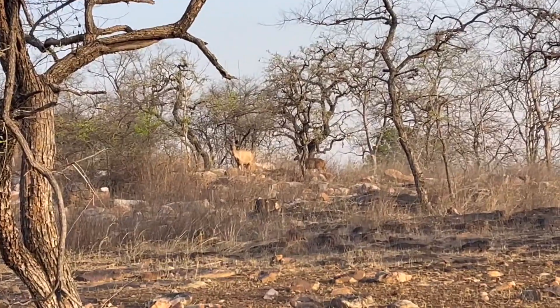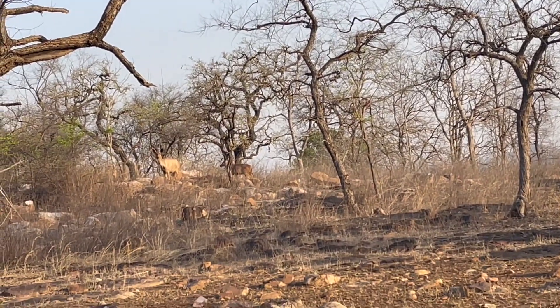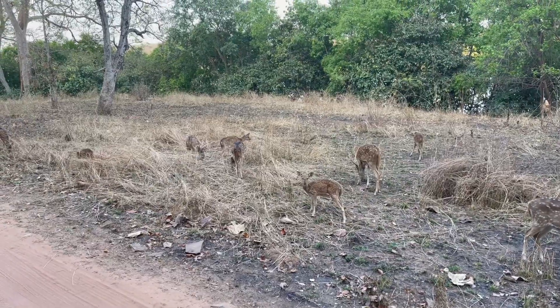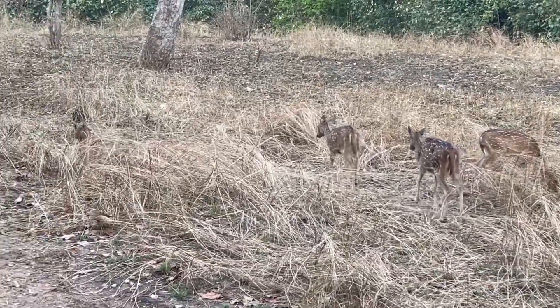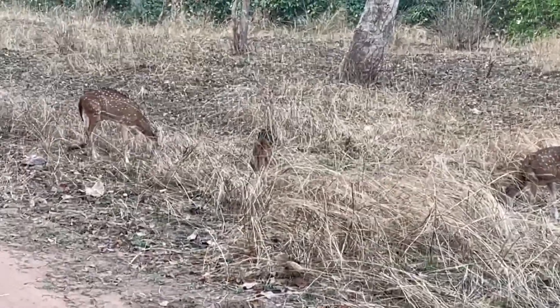This is the summer deer — two of them. So many spotted deer. We can even see the baby deer. There you go, this is the baby deer.